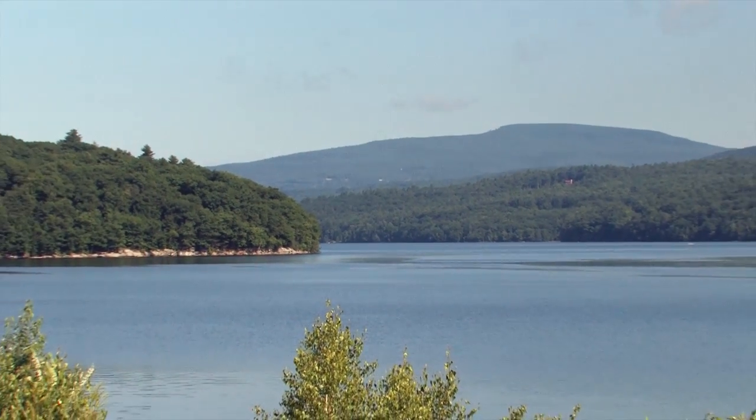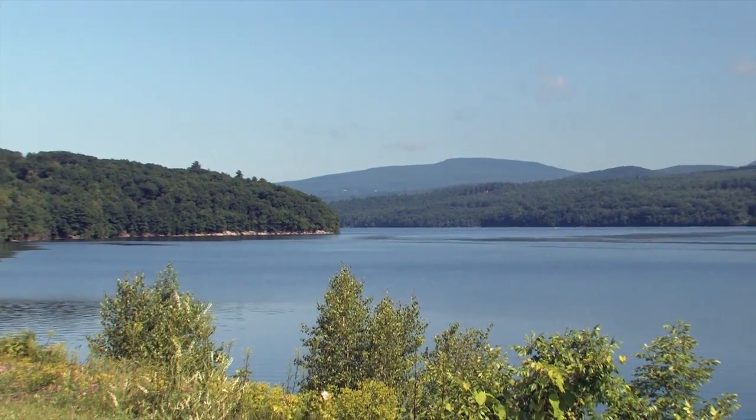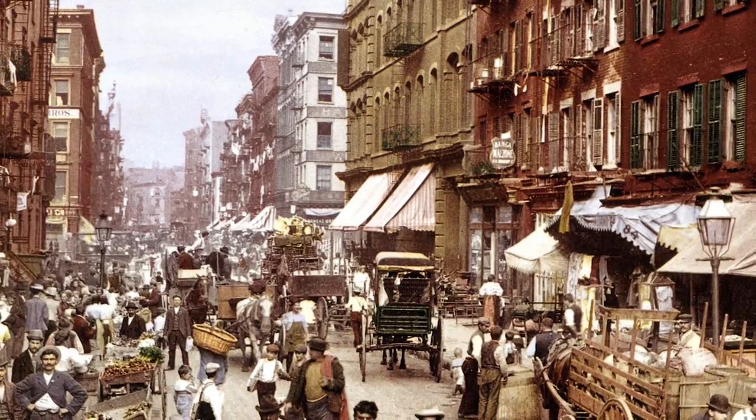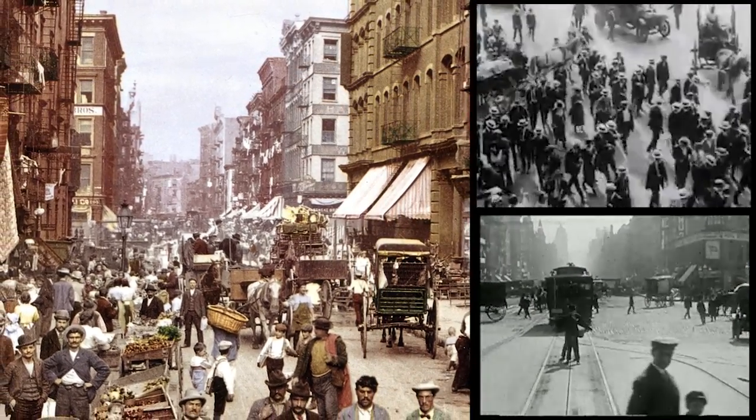Today, New York's water supply is abundant and we sometimes forget that it wasn't always that way. Once upon a time, the city drew all of its water from local wells. But as the population grew, the city needed more water than these wells could supply.